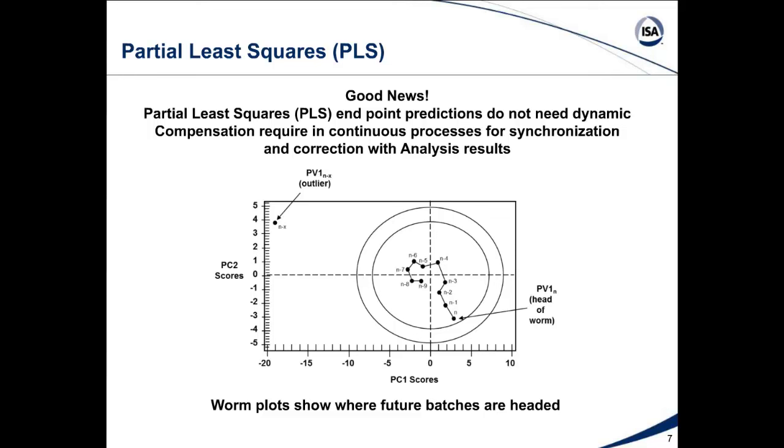There's good news in that we do not need dynamic compensation like we do in continuous processes for synchronizing predictions from the model with actual analysis results — whether online, at-line, or offline. Because we're looking at batch endpoints or maybe mid-batch points, we're just looking at a particular point in the batch and correlating that with an analysis result. We don't need to worry about inserting dead times in the prediction for the batch endpoint.